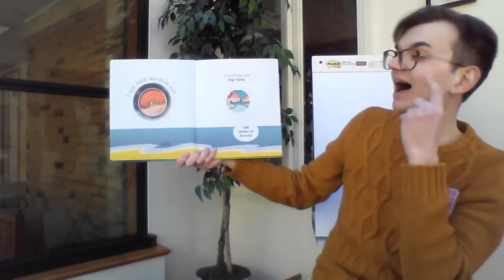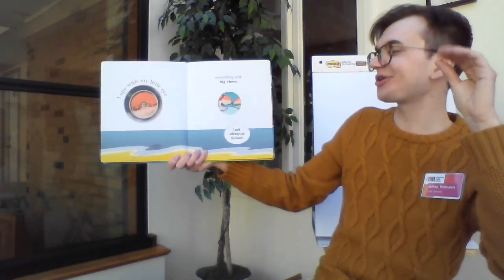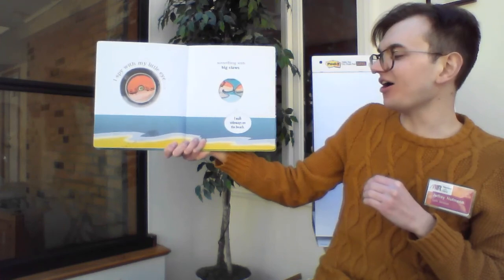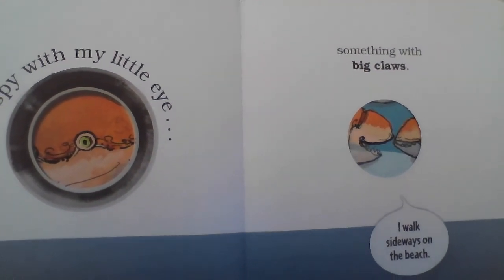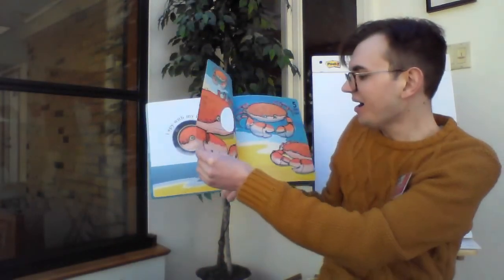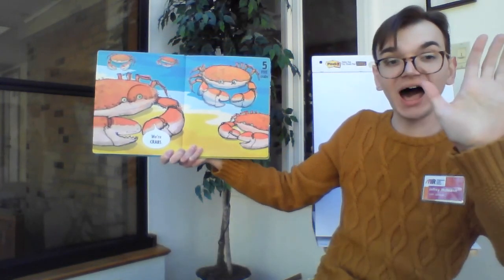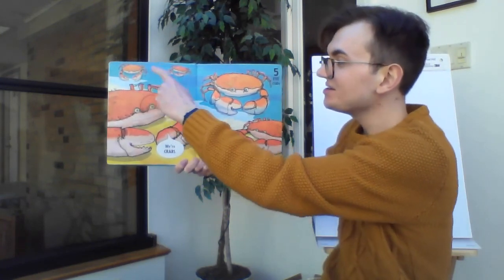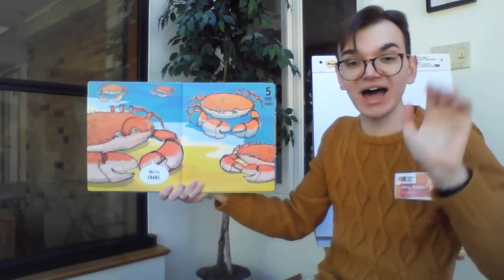I spy with my little eye something with big claws. And this something says, I walk sideways on the beach. Who could this be? All right, take your guesses. Let's find out. Where crabs! And here there are five crabs. Let's count them up. Ready? One, two, three, four, five. Five crabs.